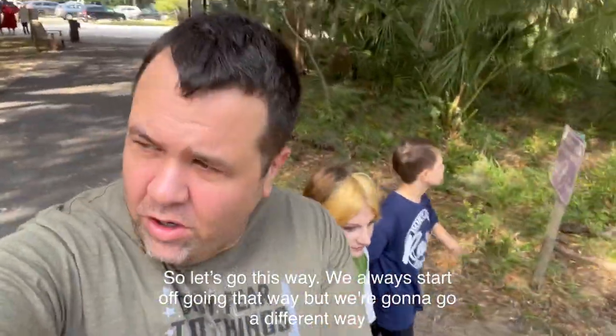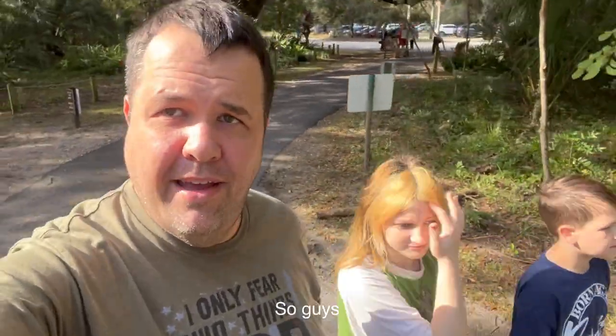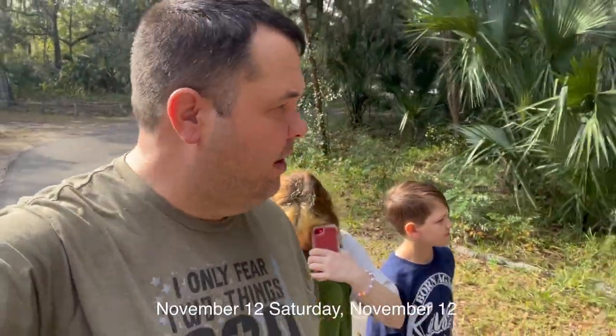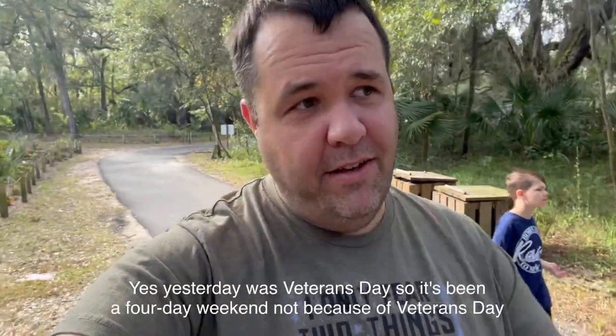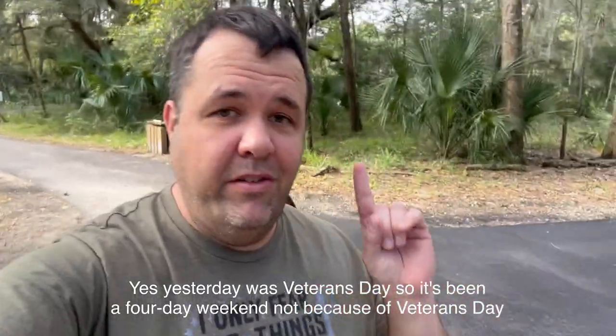So we're going a different way today. Happy November 12th, Saturday — yesterday was Veterans Day. We've had a four-day weekend, not because of Veterans Day, but because of Tropical Storm Nicole.